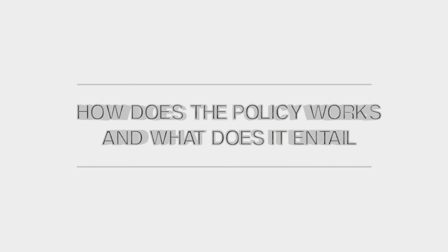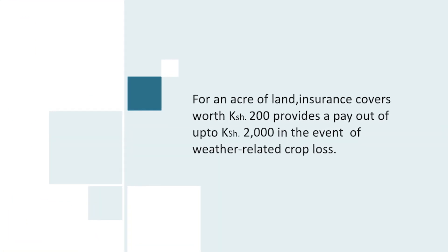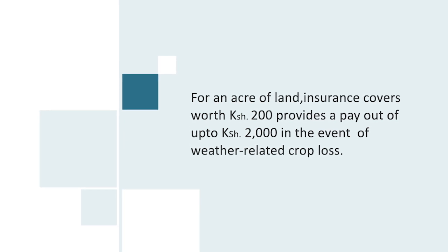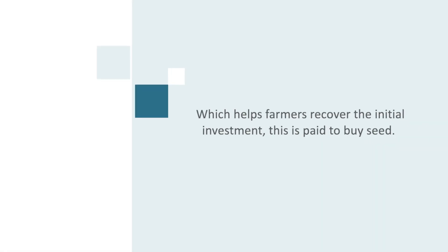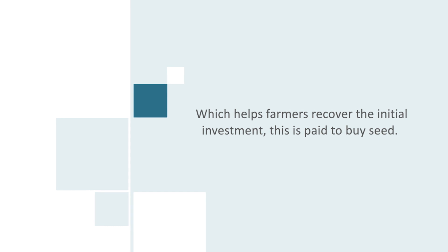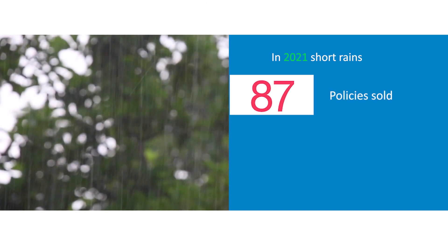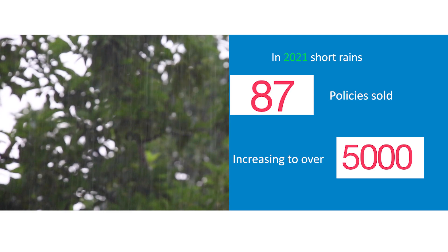But how does the policy work, and what does it entail? For an acre of land, insurance cover worth 200 Kenya shillings provides a payout of up to 2,000 Kenya shillings in the event of weather-related crop loss, which helps farmers recover the initial investment paid to buy seeds. In the 2021 short rains, 87 policies were sold, increasing to over 5,000 policies by the long rains.